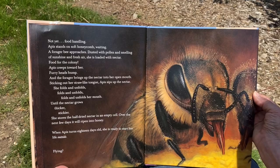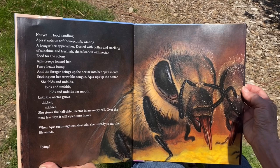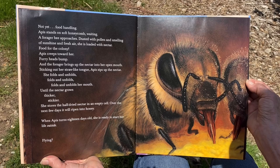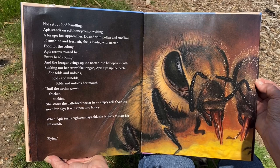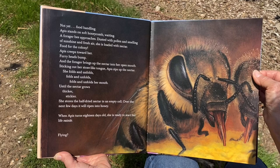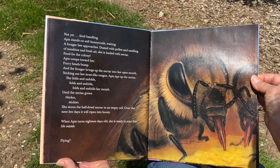'Apis stands on a soft honeycomb, waiting. A forager bee approaches — dusted with pollen and smelling of sunshine and fresh air, she is loaded with nectar. Food for the colony. Apis creeps toward her. Furry head bumps, and the forager brings up the nectar into her open mouth. Sticking out her straw-like tongue, Apis sips up the nectar. She folds and unfolds her mouth until the nectar grows thicker and stickier. She stores the half-dried nectar in an empty cell. Over the next few days, it ripens into honey.'